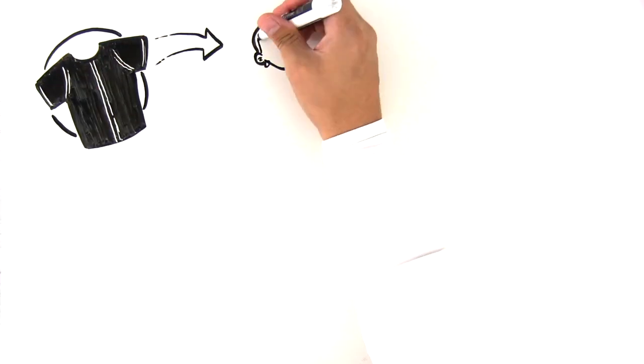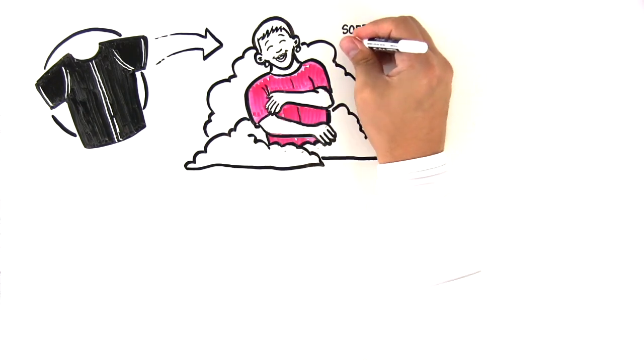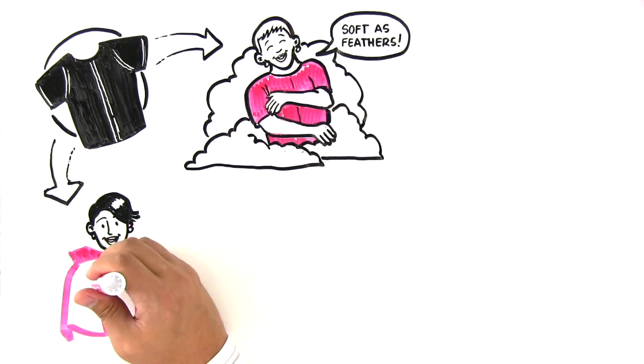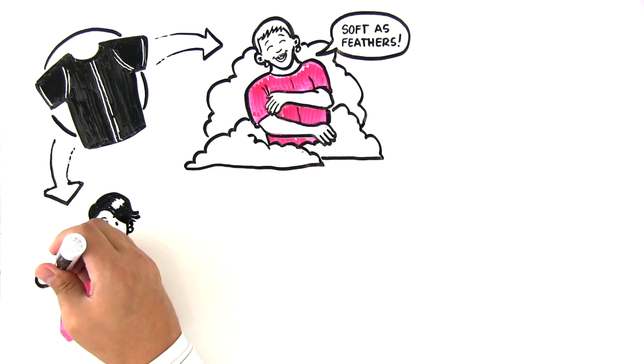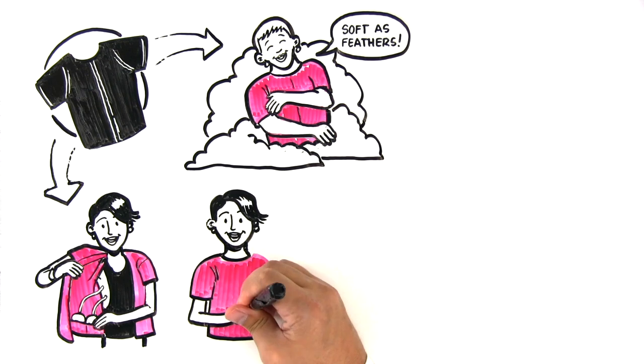The multi-patented Heal & Comfort Breast Cancer Shirt is made with feather-soft moisture management material to help soothe sensitive skin. With four internal pockets that keep surgical drains managed and out of sight, people can look and feel like a person again, not a science experiment.